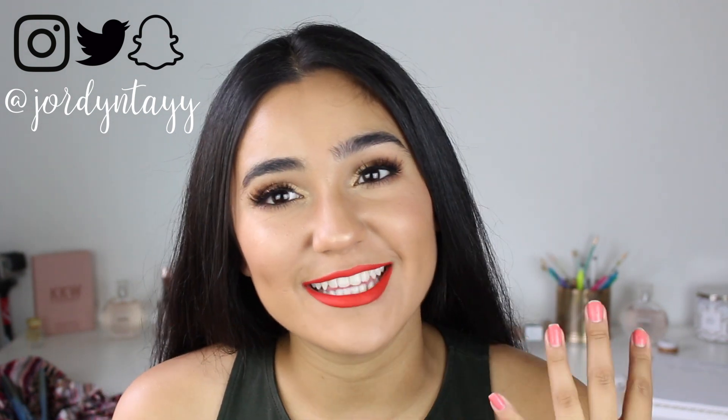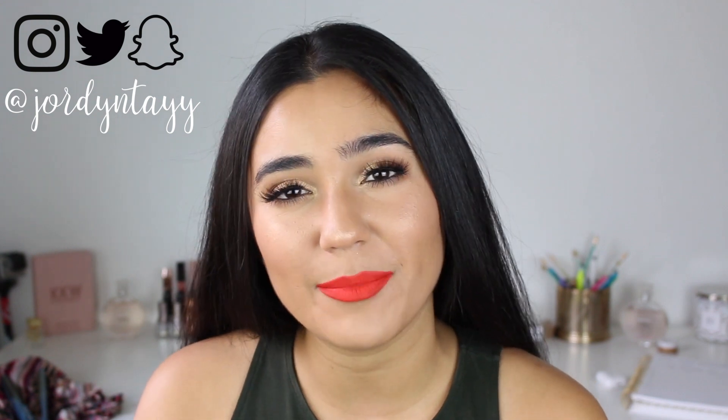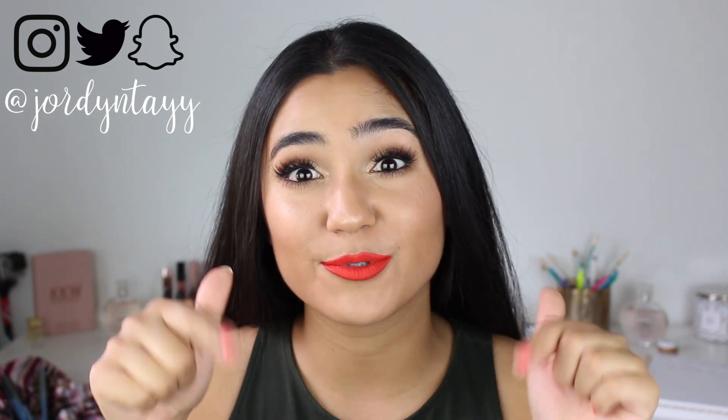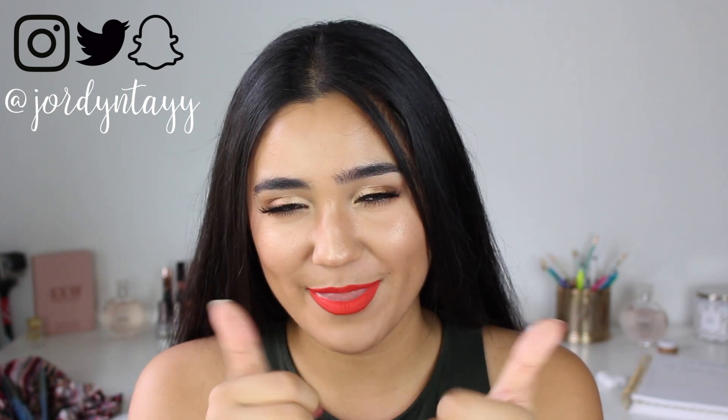I will be creating this look for you guys. If you want to see how I got this look, stay tuned. Before we start, please don't forget to subscribe down below, and at the end, if you like it, give it a thumbs up. Okay, let's go!